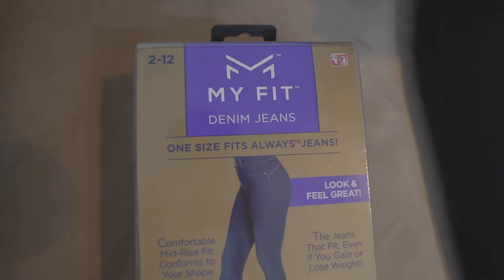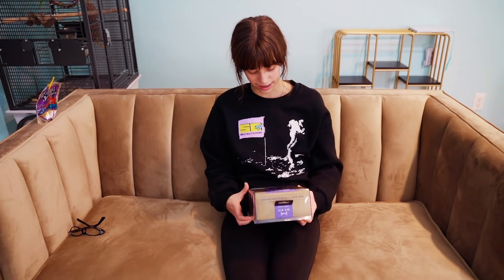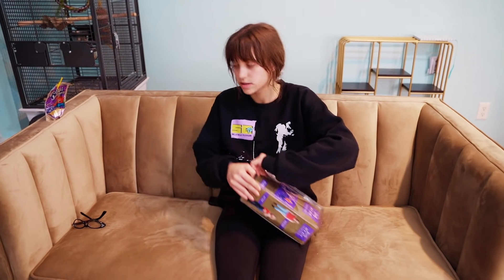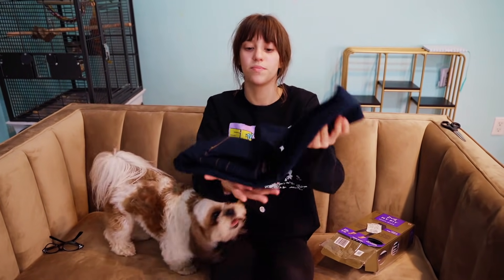Product number two — share with the class. Are these going to fit me? What is it? It's MyFit denim jeans. It's one size fits all — that's always a lie. Comfortable mid-rise, fit conforms to your shape and height. So it just shrinks to you? Even if you lose or gain weight, it still will fit. It's a miracle product. Find your fit in one of two sizes. Real zipper and real back pockets — that's what I look for in jeans. I think we should all try these on — me, you, and Ada — to get a perspective. The price for these was $29.99. That poncho was only like $5. So this is what they look like — they're actually folded so nicely. Time to open them up. Let's see if they'll fit.